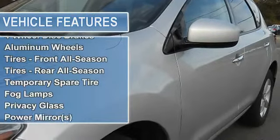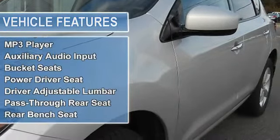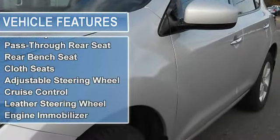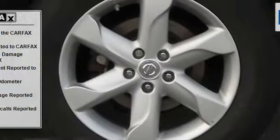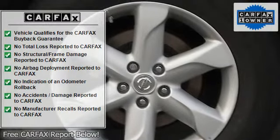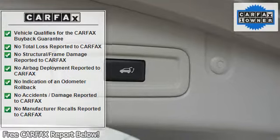Heated outside mirrors, power liftgate, rain-sensing front wipers, anti-lock brake system, alloy wheels, Bose AM/FM 6-CD in-dash changer audio system, front dual zone AC, front fog lights, remote keyless entry, and traction control.